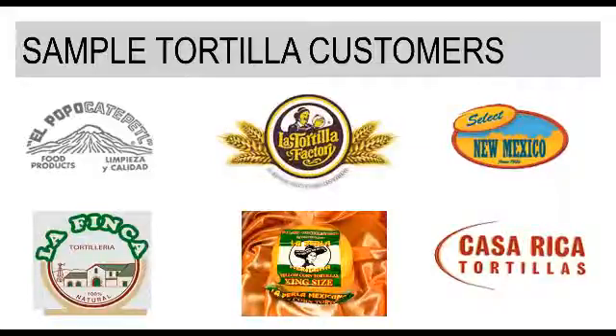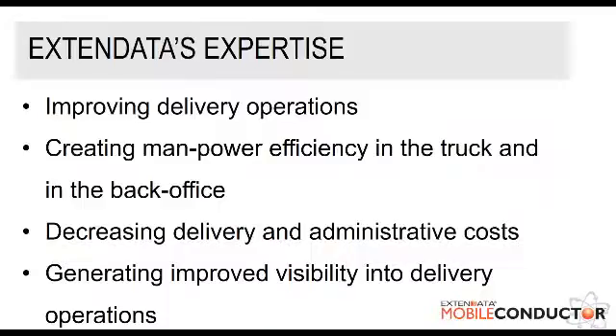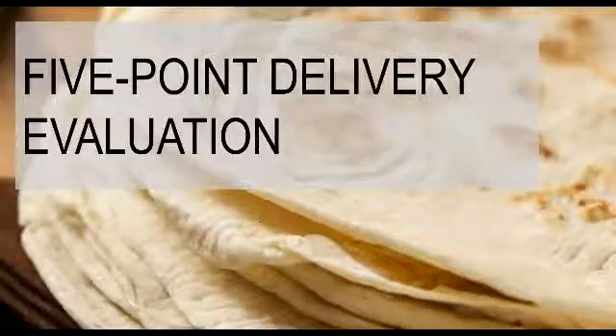We have experience with tortilla manufacturer and distributor customers, and here's a small sampling of those customers — you may recognize a few of them. When working with our tortilla customers, Xtend Data's expertise lies within delivery operations by creating manpower and back-office efficiencies, decreasing delivery and administrative costs, and improving visibility into and through delivery operations. Now Daryl, why don't you go ahead and take us into the five-point delivery evaluation?